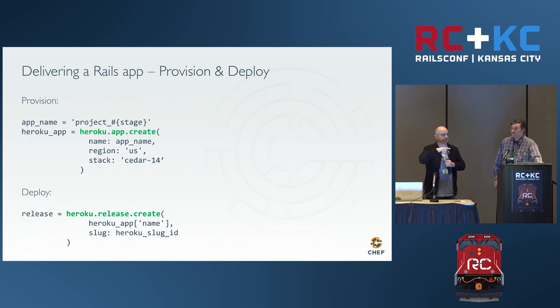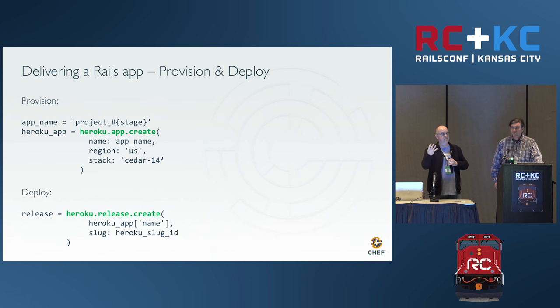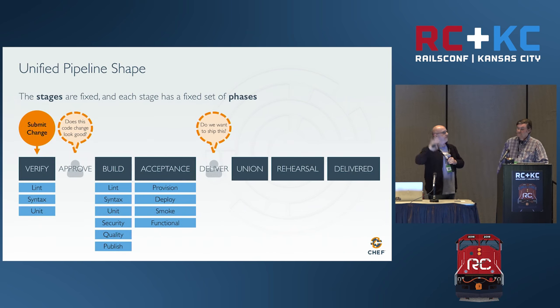Delivery will then notify a human: acceptance is up, it's passed all the automated tests, and now a human needs to decide — was this change implemented correctly? A QA group can now go and poke the app and confirm that customers would want to see this. Your choice then is: do I deliver this to production? If you decide to, you hit the little button that says deliver, and it moves into a union environment where it runs those same four stages — provision, deploy, smoke test, functional test.